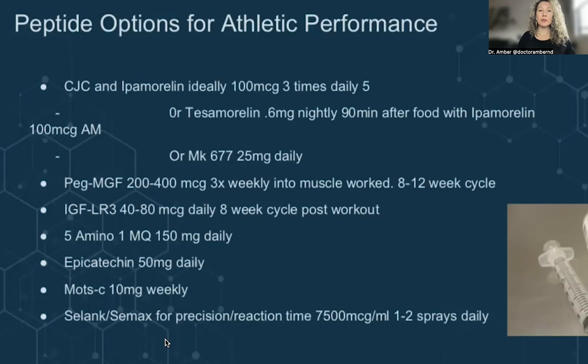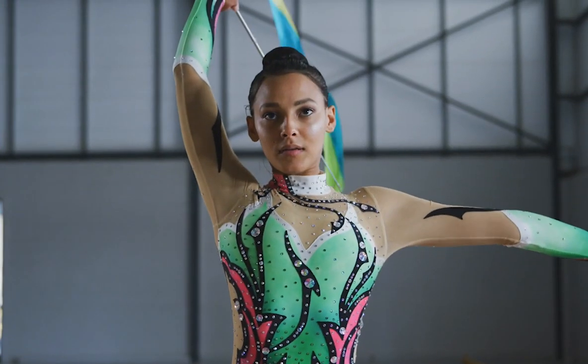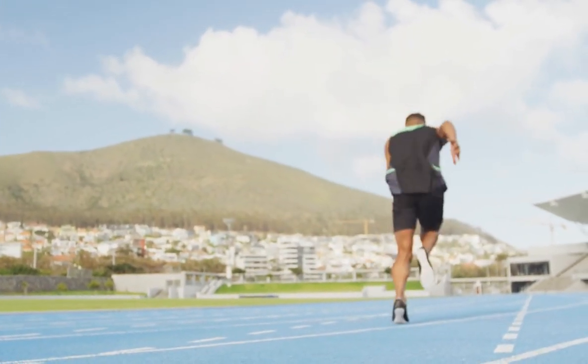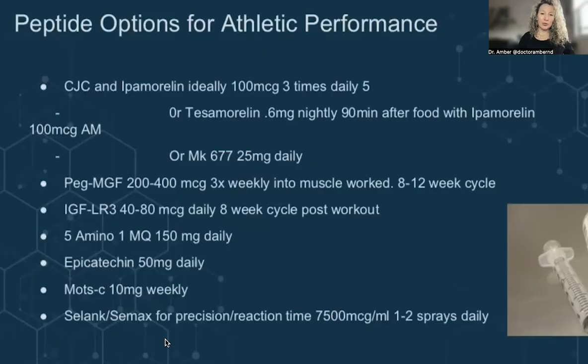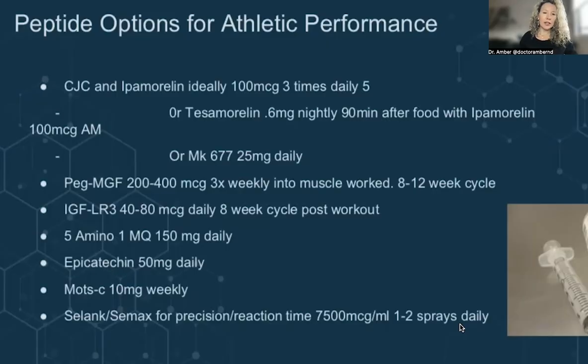C-Link and C-Max are effectively used for athletic performance because they improve precision and reaction time. If you are competing at a high level as an athlete, reaction time is really key. Mitochondrial support — things like MOTC, 5-amino-1MQ, and NAD injections — can be really helpful, but C-Link and C-Max help here as well. Typically that's one to two nasal sprays a day, which is a very easy way to utilize these instead of having to do an injection prior to working out.